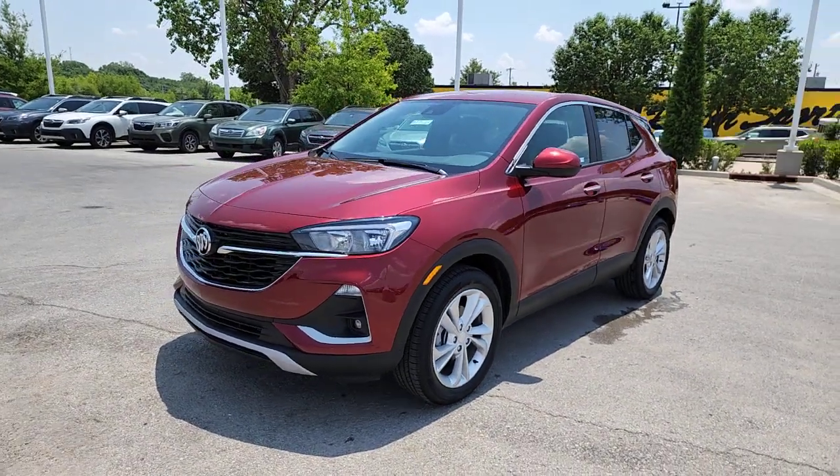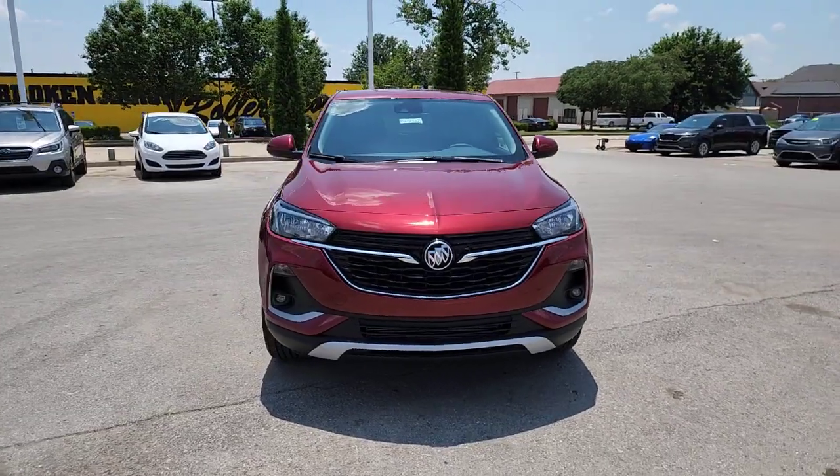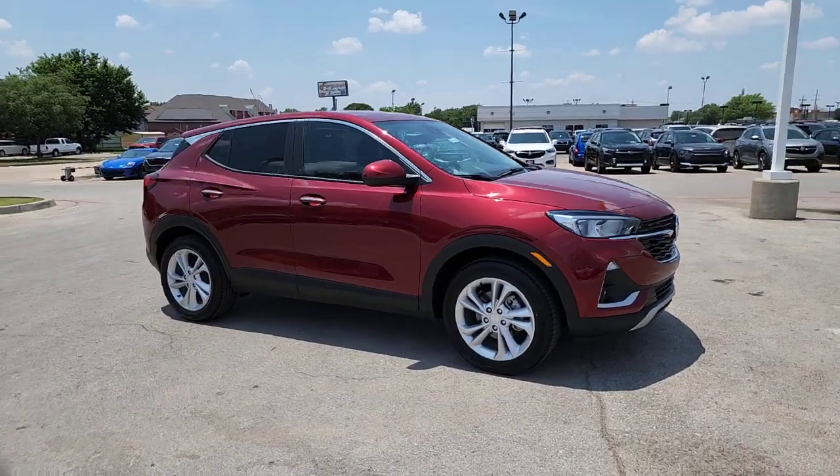Introducing the 2023 Buick Encore. The Encore's sleek styling, efficiency, power, and nimble handling makes navigating your world fun and luxurious.